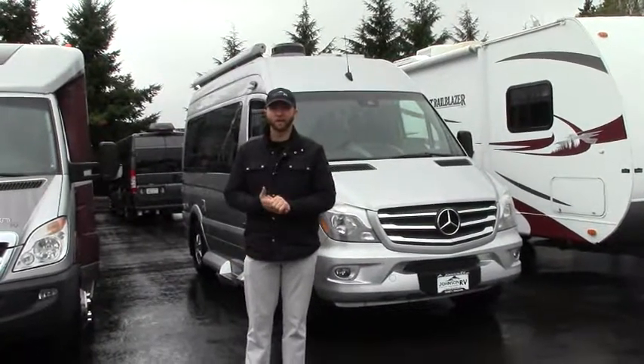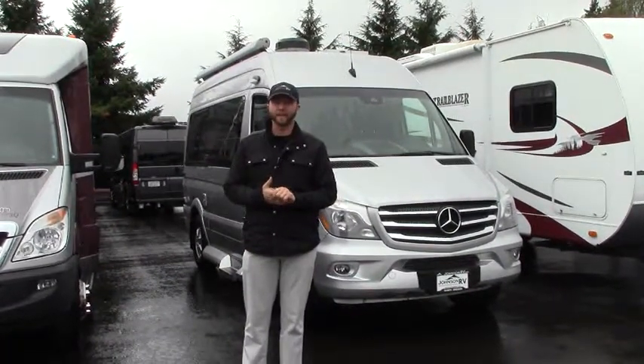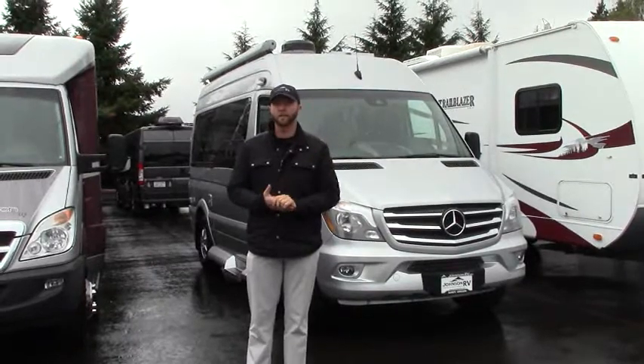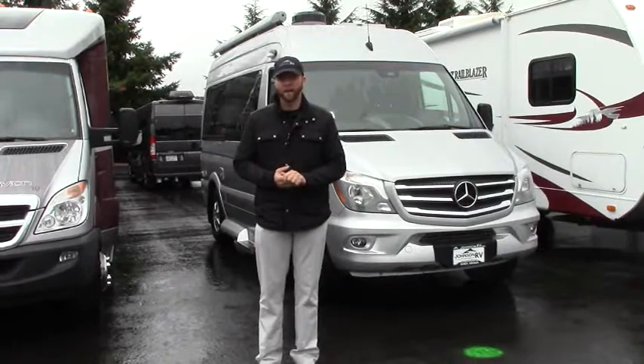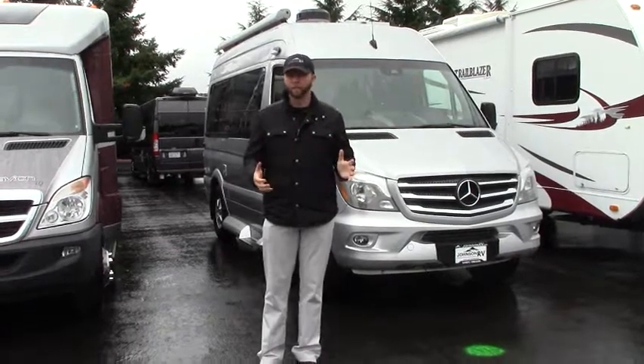Good afternoon folks, it's a great day out here at Johnson RV. My name is Nick Gunderson. Today I get the pleasure of talking with you about this 2017 Pleasureway Ascent we just got in — just over 7,000 miles on it. Absolutely beautiful coach.